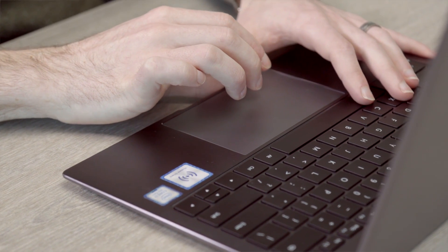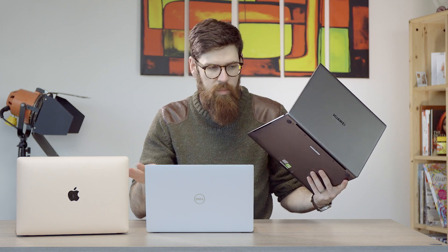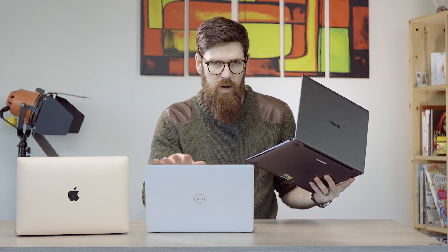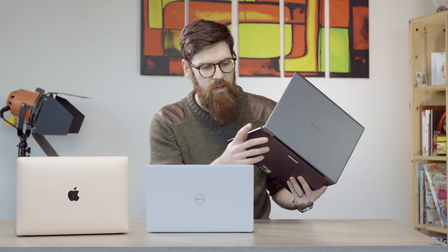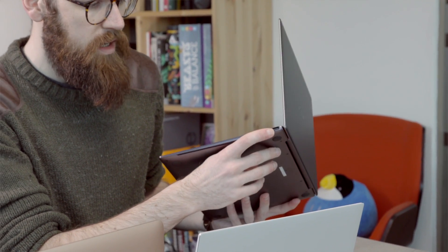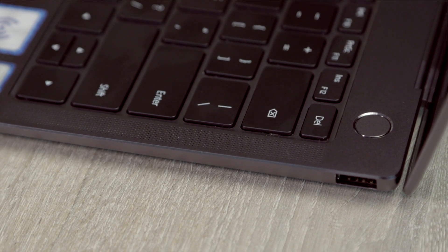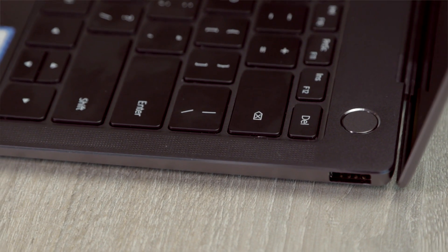As a bonus, while we're not fully covering ports, it's worth noting that although the X Pro is a bit thicker and heavier, it does come with a Type-C USB port, which is pretty cool. The winner of round two is the XPS again.